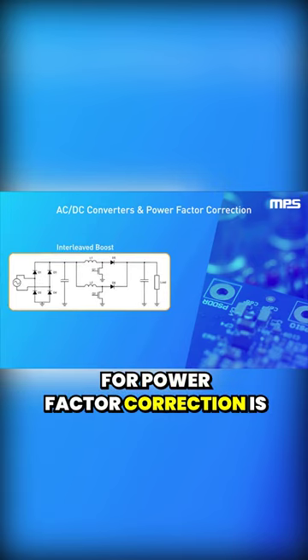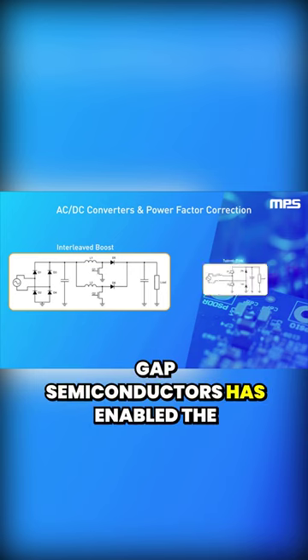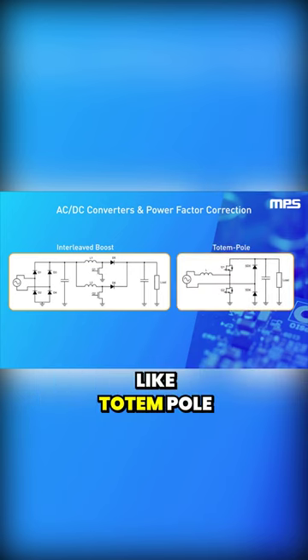The most commonly used topology for power factor correction is boost PFC, but the advent of wideband gap semiconductors has enabled the implementation of bridgeless topologies like totem pole PFC.